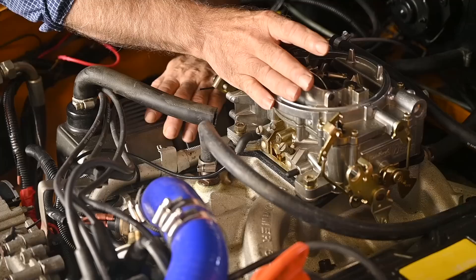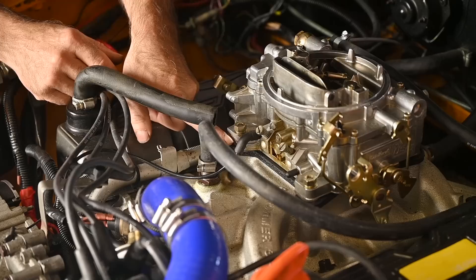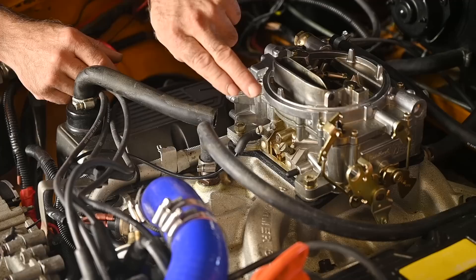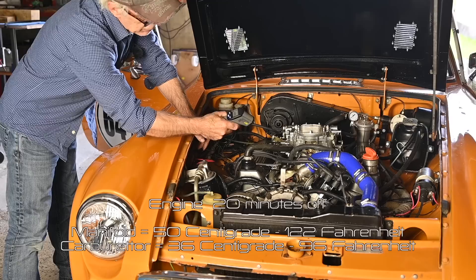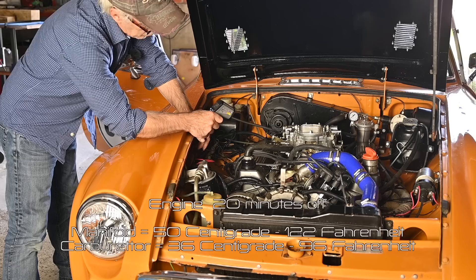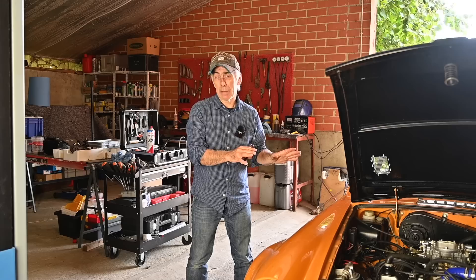The carburetor I have installed is an Edelbrock CFM 500. You can see the centimeter-thick black spacer from Edelbrock that insulates the heat from the intake manifold percolating into the carburetor. Let's do some measurements: on the intake manifold I measure around 50 degrees centigrade; on the carburetor float chamber I have around 36 degrees centigrade. That spacer makes a real difference.